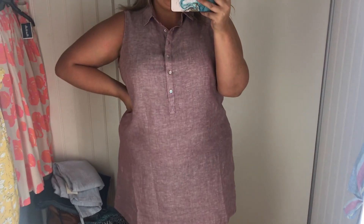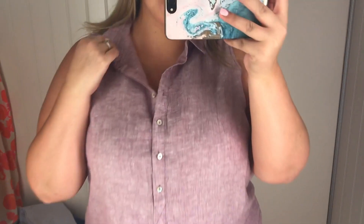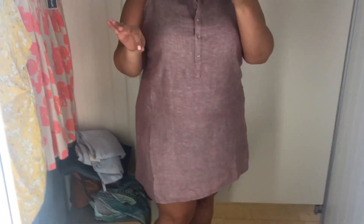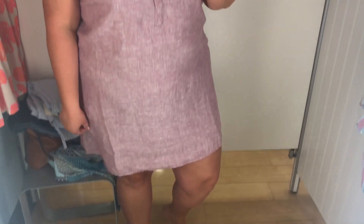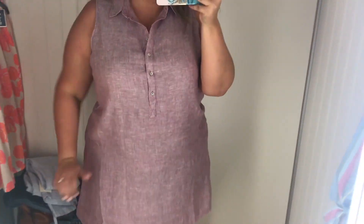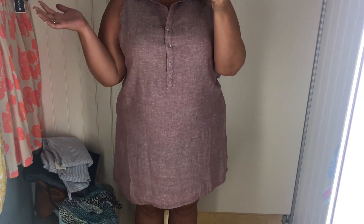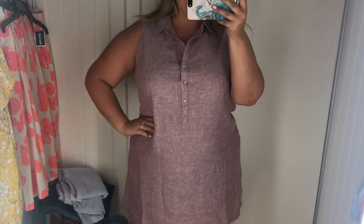Do y'all remember the blue dress that I got from TJ Maxx? It's the same brand — this is just a different color. That blue one was a little bit big, so I found this one in a size smaller here, but I think I actually prefer the bigger one from TJ Maxx. This one is a little bit shorter and a little bit snugger. I like the color, but it's the same price — $24.99 at TJ Maxx — and I prefer the blue one in the size bigger.